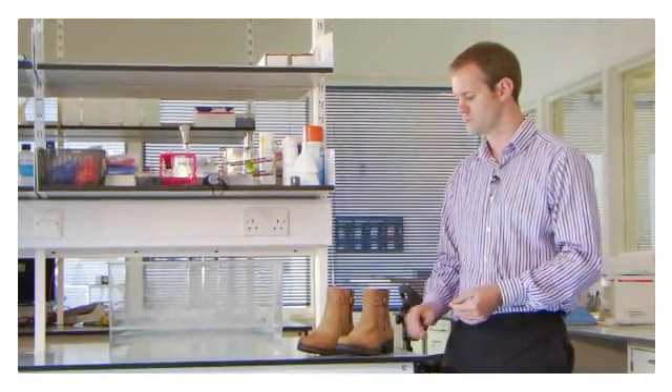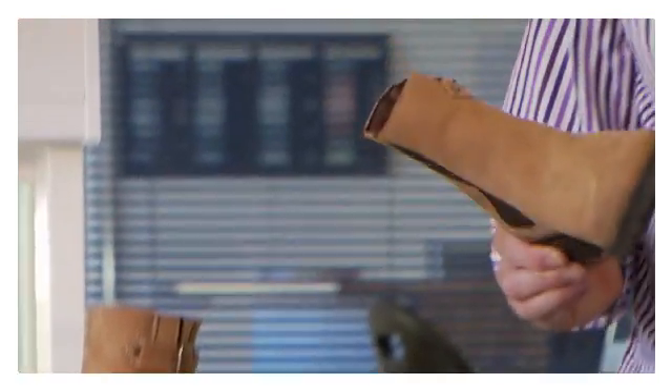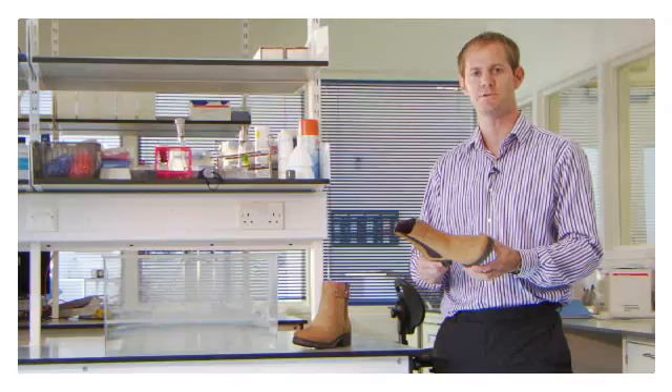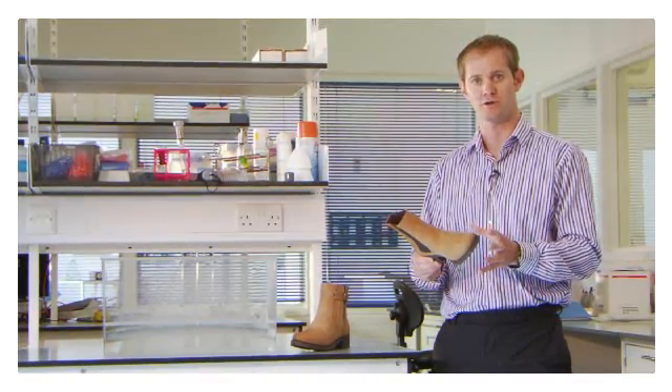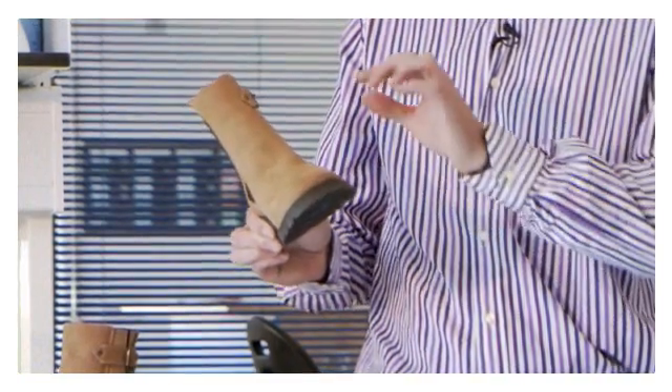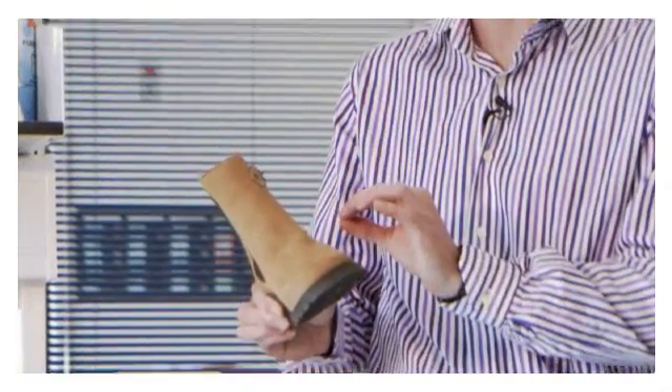And now for a real world example on footwear. One of the great benefits of using the revolutionary P2i technology is its application to whole products. So not only are you providing liquid repellency to the materials, but also to the seams and the fasteners, which gives the maximum level of protection.